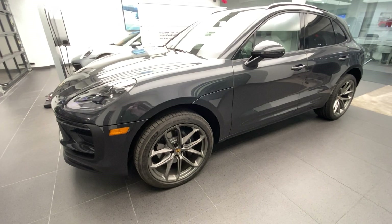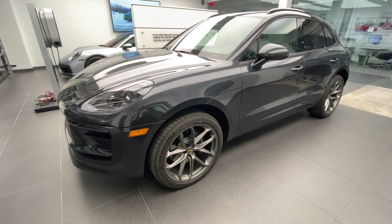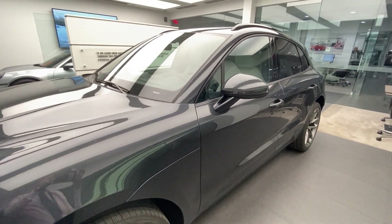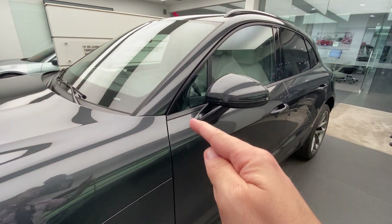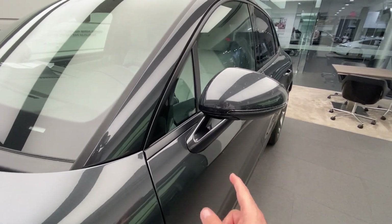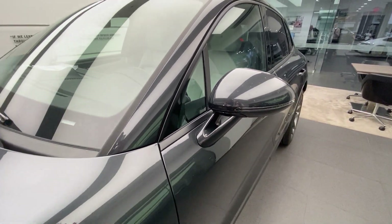Another redesign: the sport design mirrors. This used to be an extra on the previous generation Macan, and the sport design mirror with this very sporty lower section of the rear view mirror is now standard, looking very, very nice.